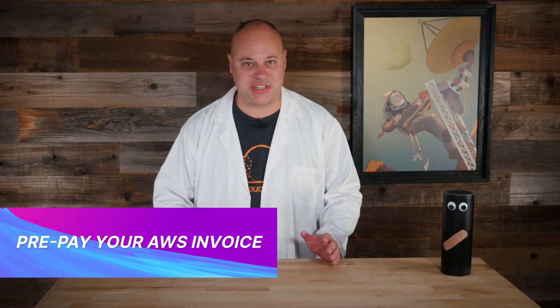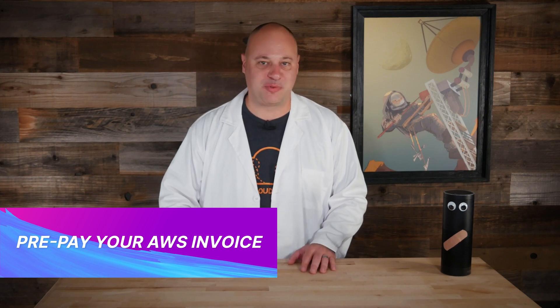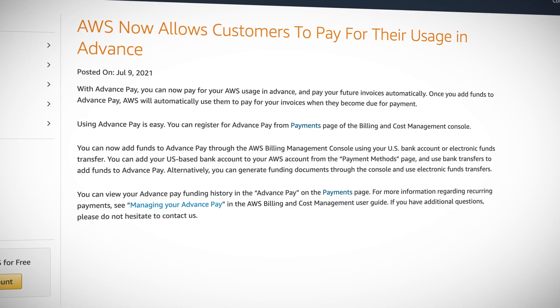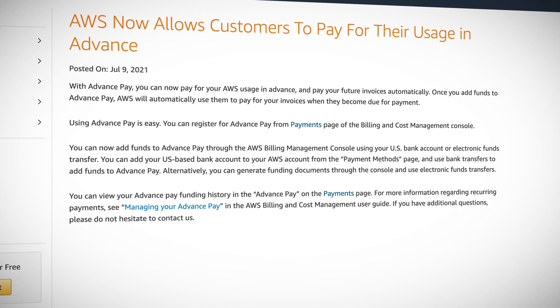AWS has once again made it easier for us to part with our hard earned money, graciously offering to hold our pile of coins until we actually use them. AWS now lets customers deposit a chunk of cash into their accounts and just wait for those invoices to roll in. Why in the world would anyone want to do this? Well, suppose you operate in a currency that AWS doesn't support — it might make sense to bank some cash when exchange rates are best. Or maybe your organization operates under a use it or lose it budget like some government entities or academic grants. Pre-paying for AWS services might be a good option if you don't know when or if the next round of funding will come through.